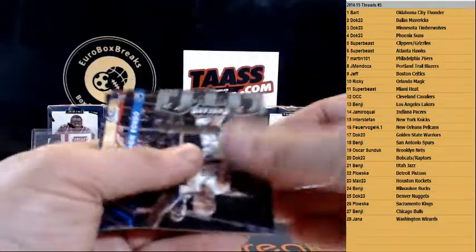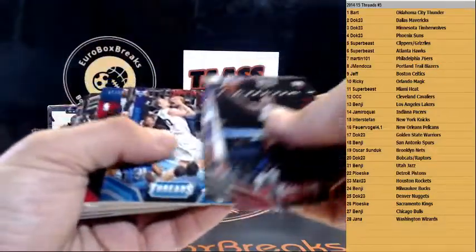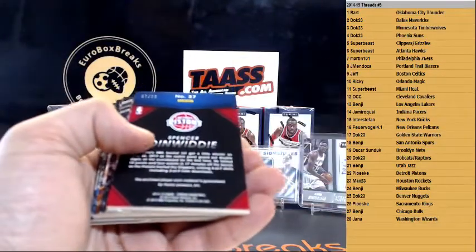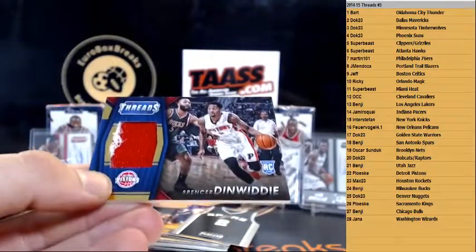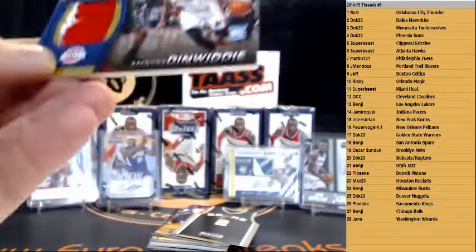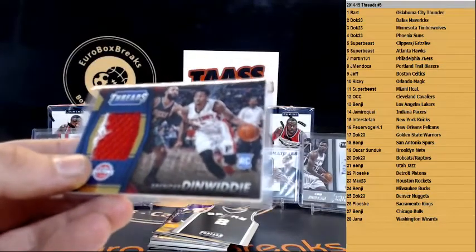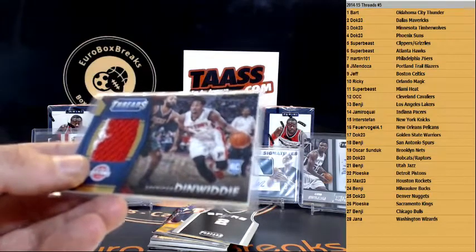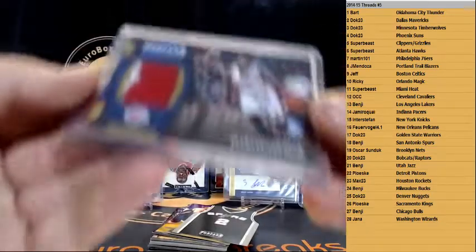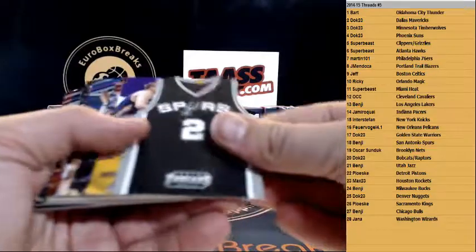Dan Issel. We got Tony Parker, and numbered to 225 — Spencer Dinwiddie RPA — wow, nice patch here on Dinwiddie. Detroit Pistons — who has the Pistons? Pistons is Paul — there you go. Spencer Dinwiddie. Kawhi.